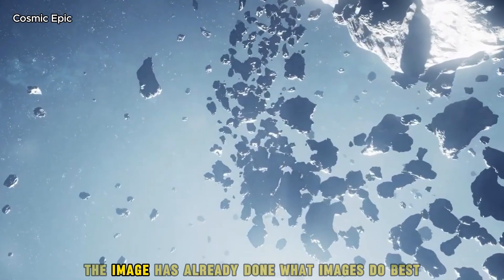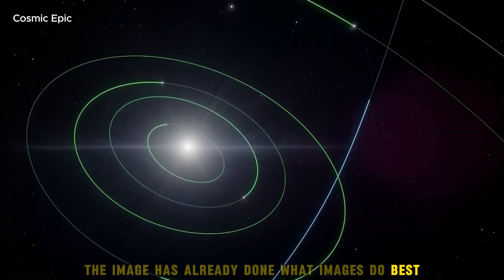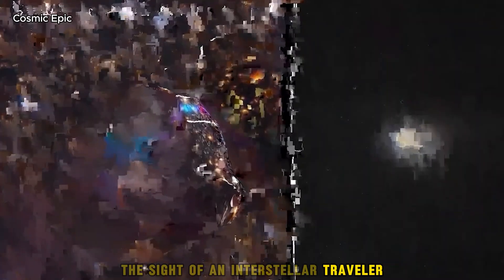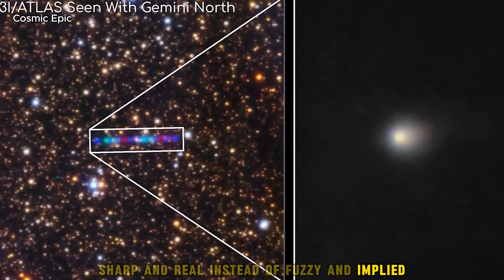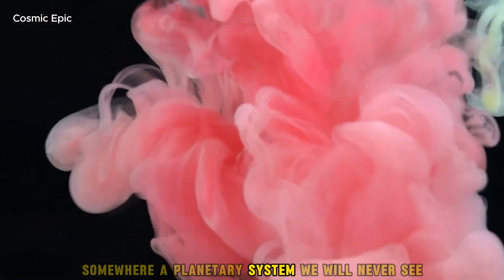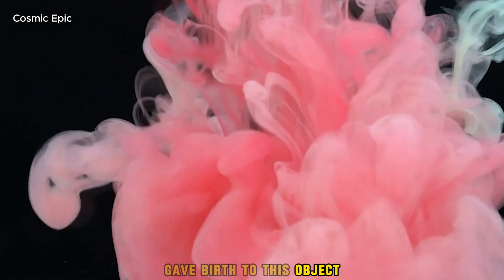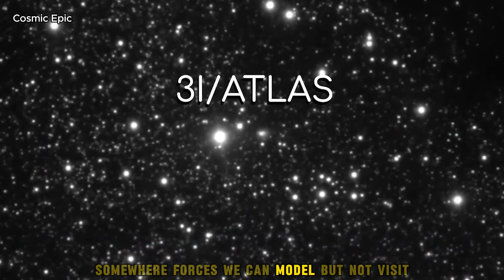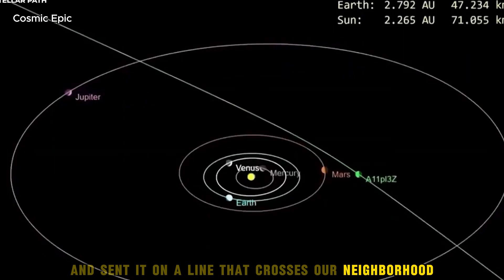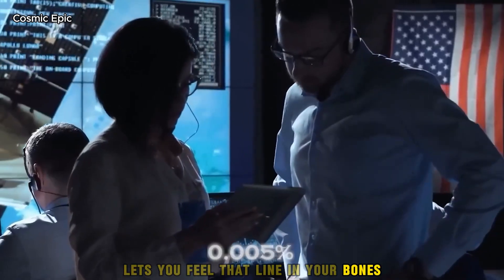Outside the lab, the image has already done what images do best — it has sparked wonder. The sight of an interstellar traveller, sharp and real instead of fuzzy and implied, brings the galaxy into reach. Somewhere, a planetary system we will never see gave birth to this object. Somewhere, forces we can model but not visit tore it away and sent it on a line that crosses our neighbourhood. Looking at a single frame lets you feel that line in your bones.